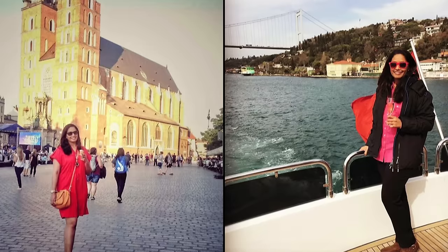Hi, I'm Prachi. I'm a food, travel, and lifestyle writer and blogger, and what I really love to do is to travel to eat.